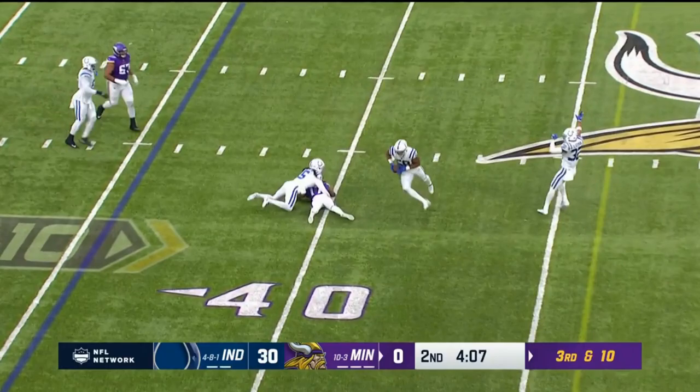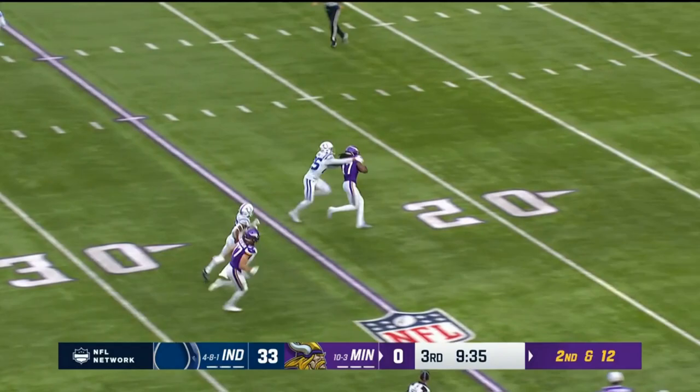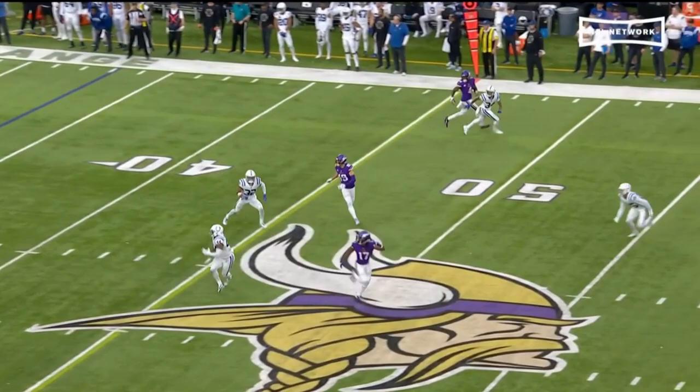Cousins to Osborne — incomplete. Hit. Here's a deep shot, wide open — K.J. Osborne in stride, Osborne on his feet. He's gonna come right down the middle of the field.